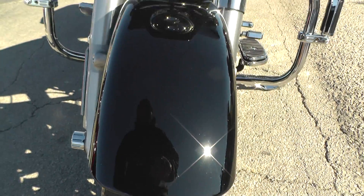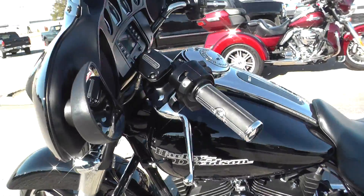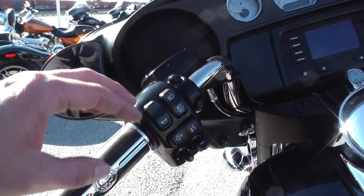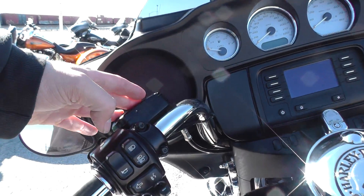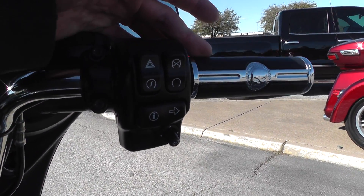There's plenty of tread on the Dunlop 407. Being a 2015, it does have cruise control, a hydraulic clutch, and throttle-by-wire, or electronic throttle.